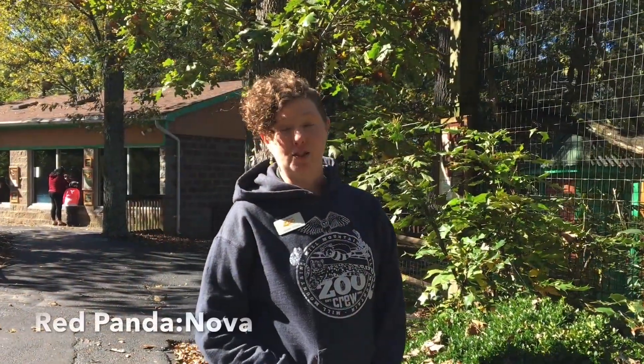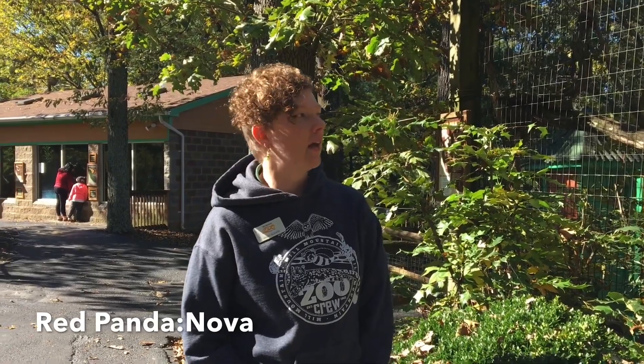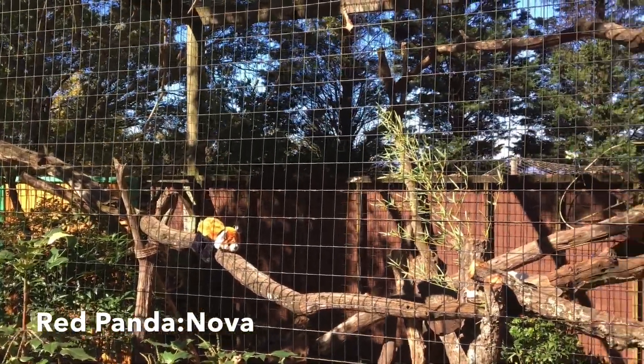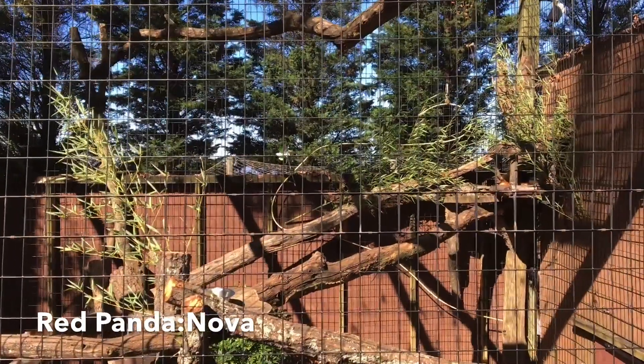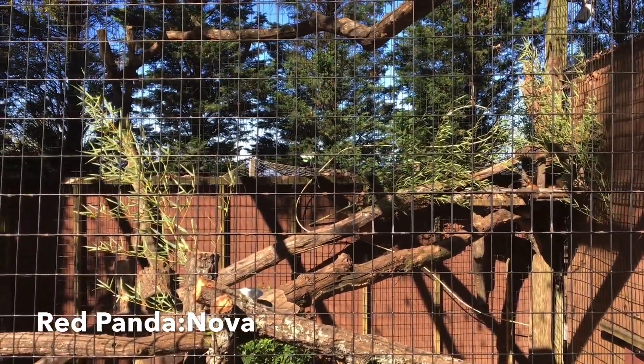The next stop on our tour is Nova, our red panda. Red pandas are native to China, Nepal, and Myanmar, and they live in forests. If you look at her exhibit, you see lots of branches and trees, and you're also going to notice bamboo because these guys are found in bamboo forests at pretty high elevations.